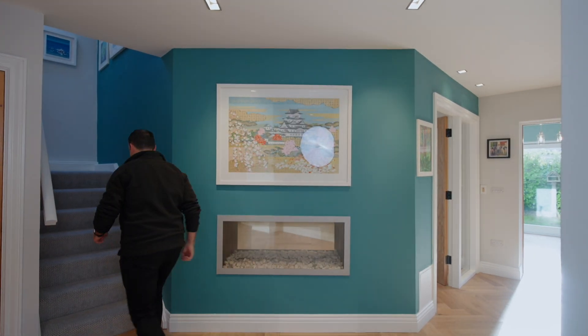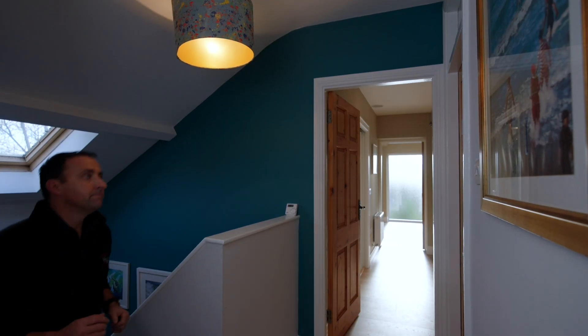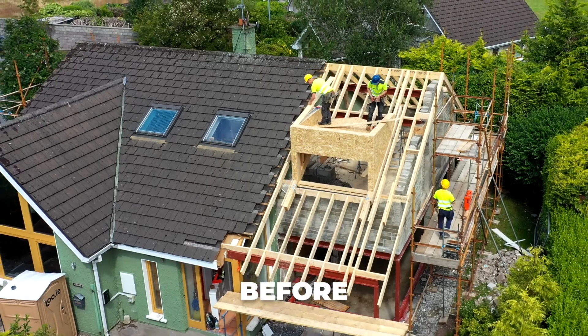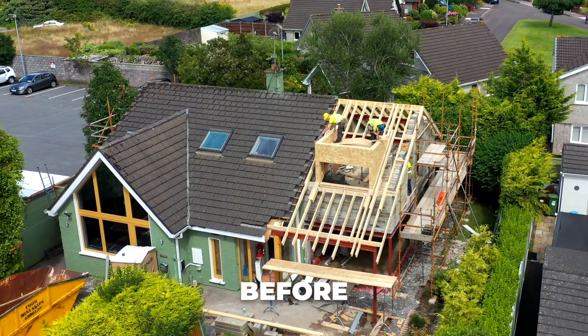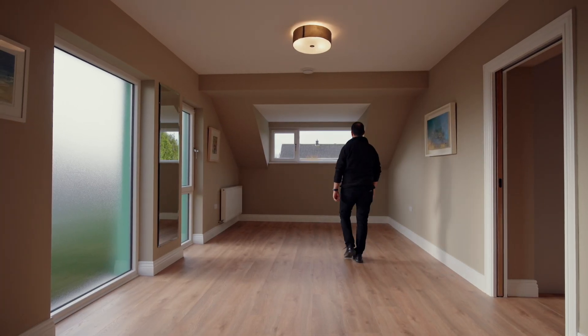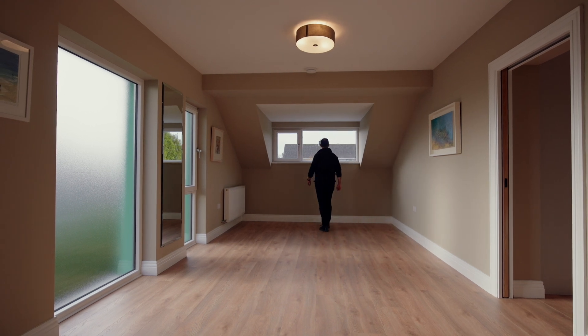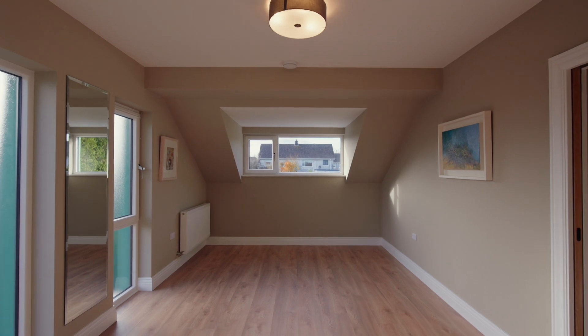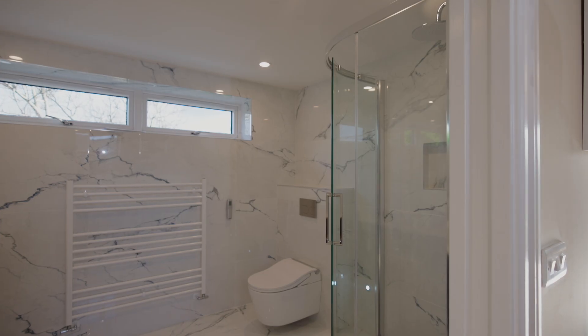The biggest design detail and big change is yet to come. Come on, let's take a look upstairs. Upstairs, we've built this master bedroom extension. One of the key features is this big dormer window — this allows all that natural light to come flooding in and gives this room a big sense of space. But don't worry, there's more to come.